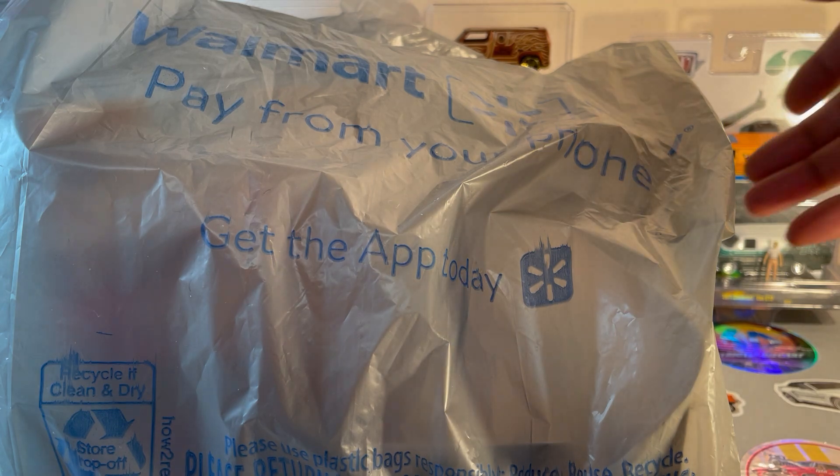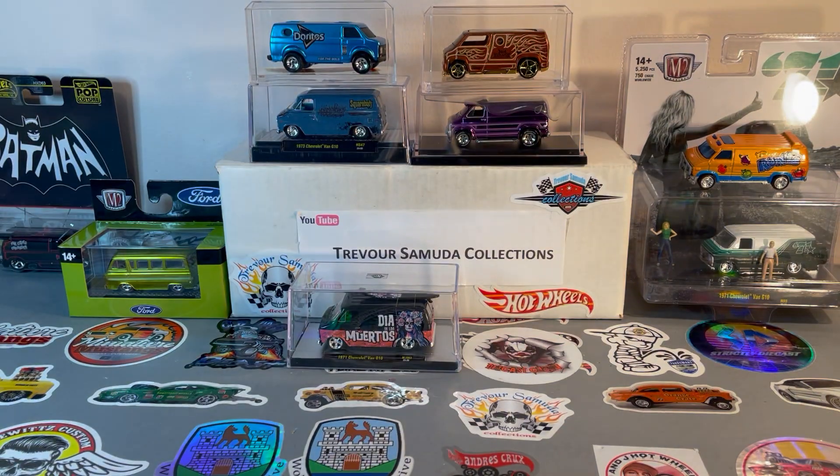Hello fellow collectors! I got my Walmart bag, only managed to put two items in there today, but they're two good ones. Let's get right to it and see what I found.